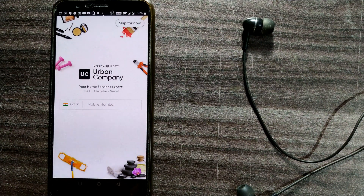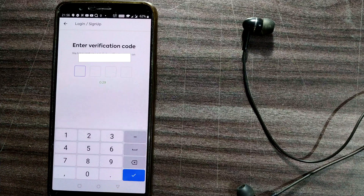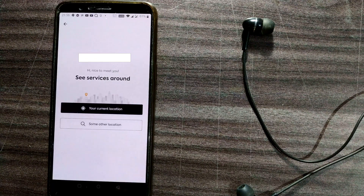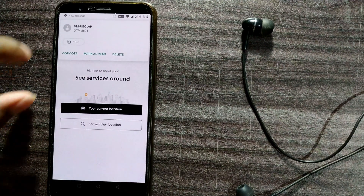The app opens and asks for a mobile number to login or sign up. Once I enter my mobile number, it asks for a verification code sent to my phone. I waited about 30 seconds for the OTP — it has arrived and my number is now verified.